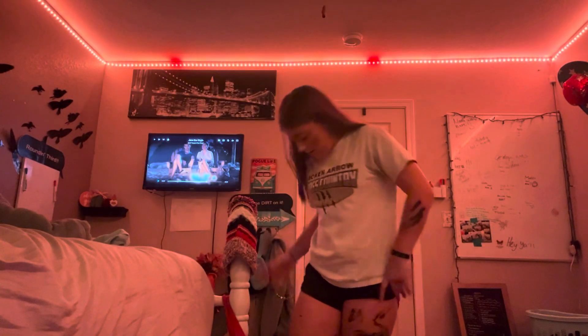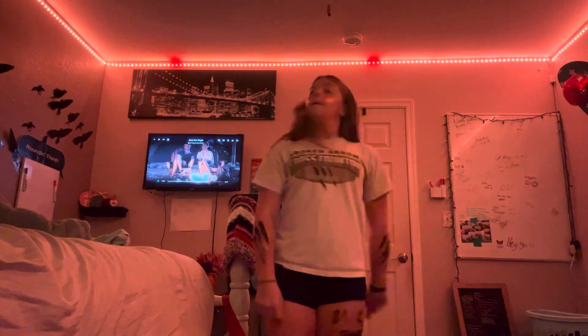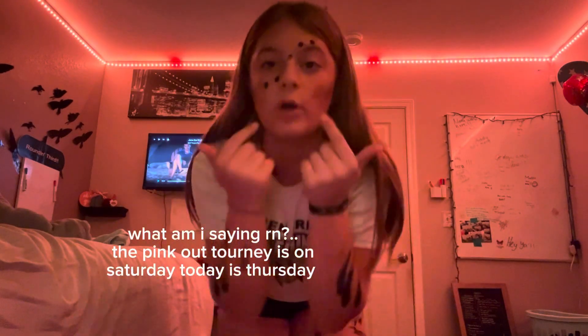I wore my blazers, which I think are downstairs. I'm going to hop in the shower because I need to get all this paint off — tomorrow is the pink out tournament and I'm not about to have all this stuff on my face for that.